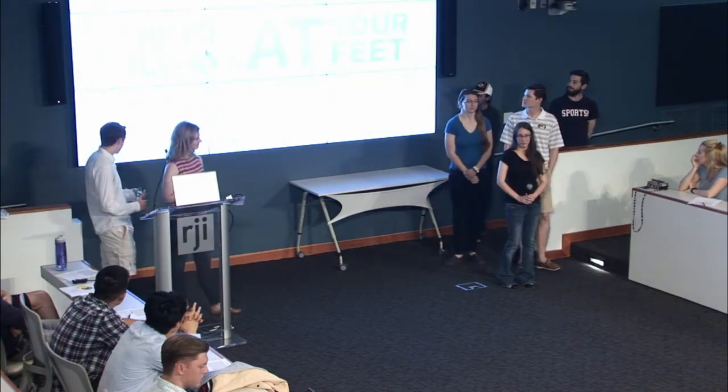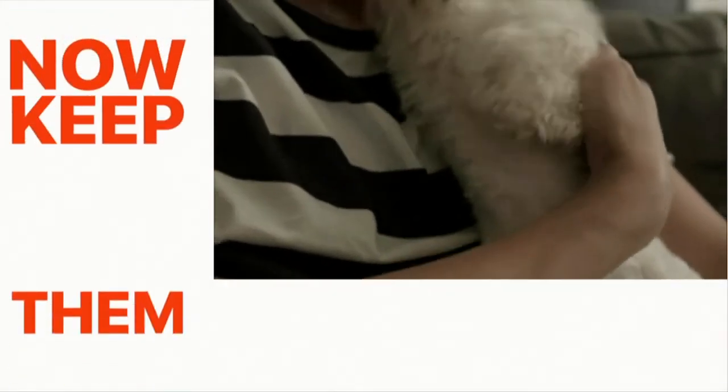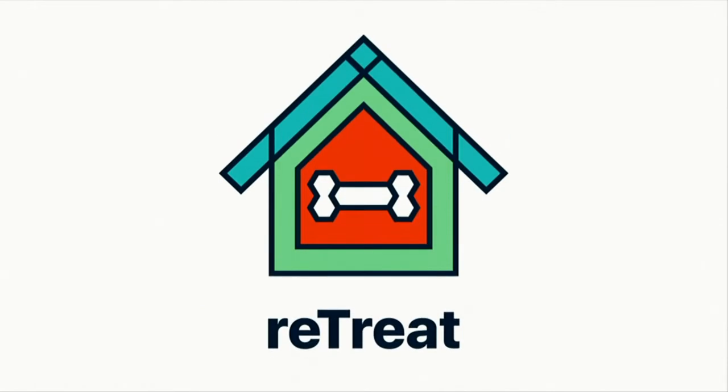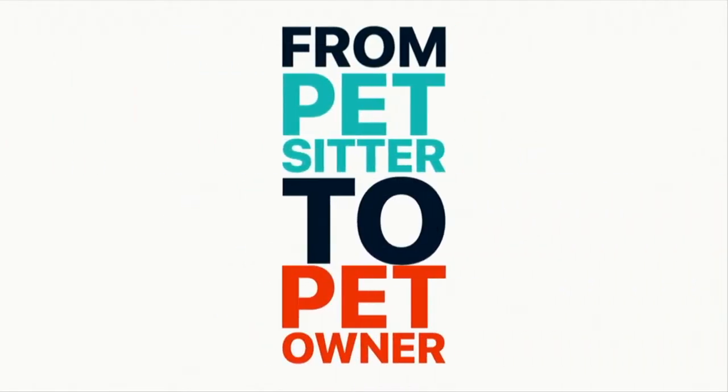I am a developer and an owner. And I'm a developer.